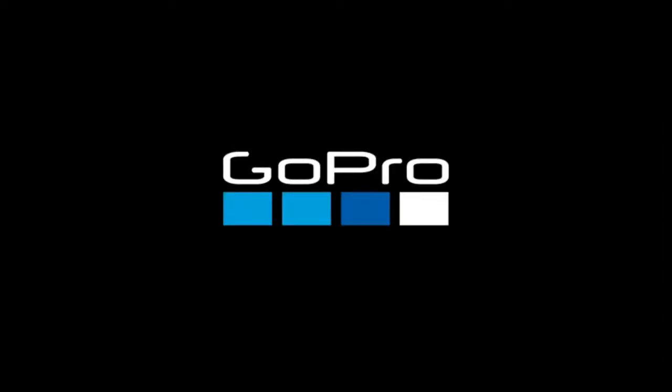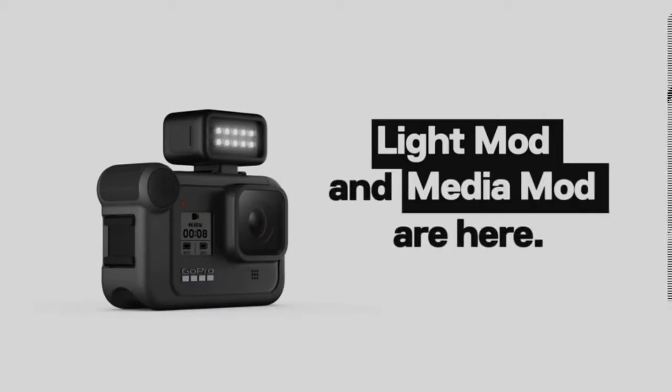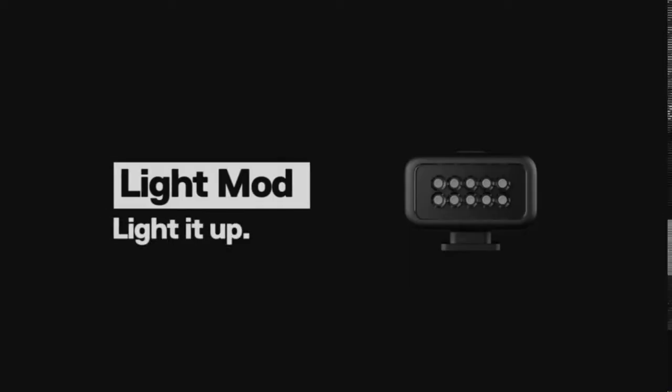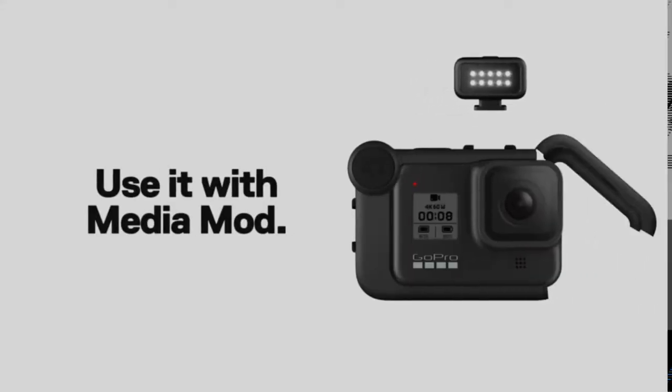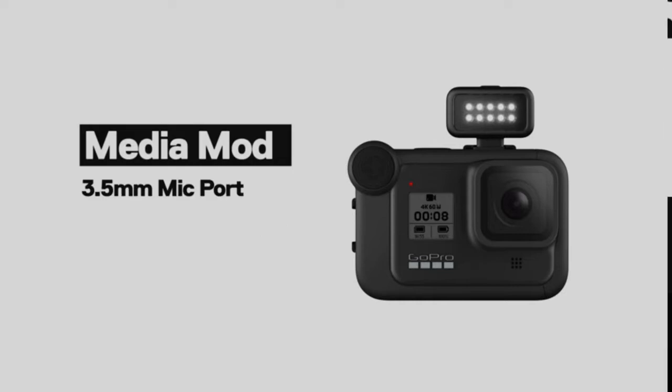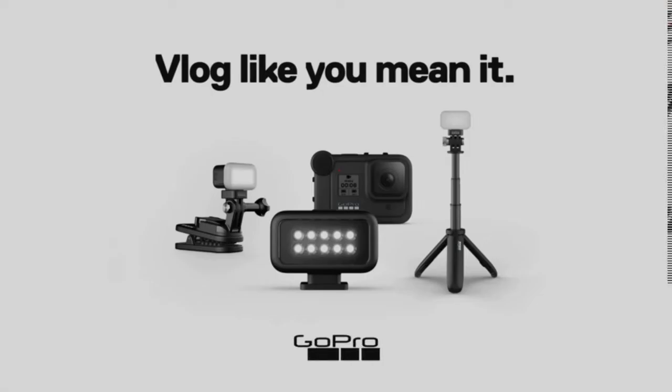Number 2 is the GoPro Hero 9 Black. Number 3 is the GoPro Hero 8 Black. Hero 8 Black has three levels of stabilization — on, high, and boost — giving you the widest views or the smoothest video ever offered in a Hero camera. It works with all resolutions and frame rates and features in-app horizon leveling.